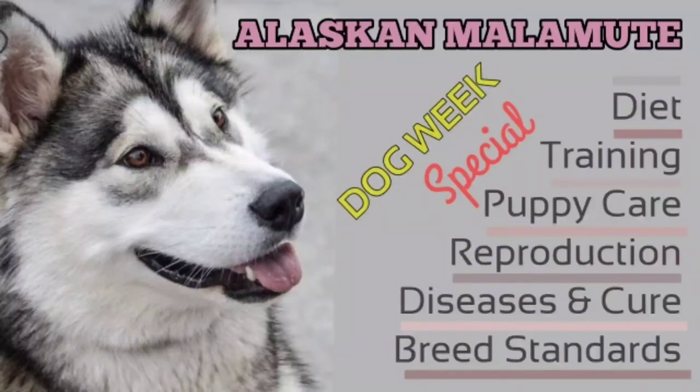The gait of the Malamute is steady, balanced, and powerful. He is agile for his size and build. When viewed from the side, the hindquarters exhibit strong rear drive transmitted through a well-muscled loin to the forequarters, which receive the drive with a smooth reaching stride. When viewed from the front or rear, the legs move true in line, not too close or too wide. At a fast trot, the feet converge toward the centerline of the body. A stilted gait or any gait that is not completely efficient and tireless is to be penalized.